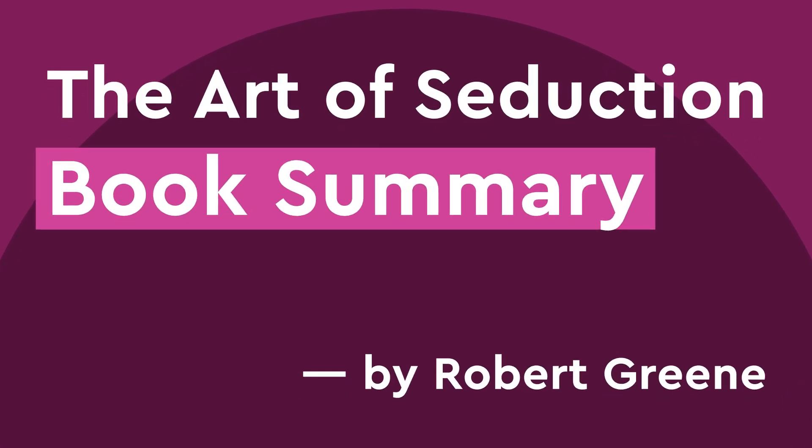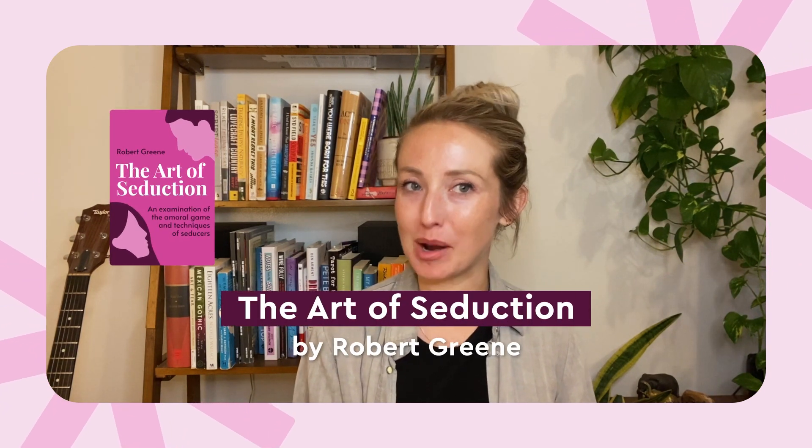Hey everyone! Today we are going to dive into the world of seduction with a book summary of The Art of Seduction by Robert Greene. Now before you dismiss this as just another cheesy pickup artist book, give it a chance because this book is a fascinating exploration of the psychological and social dynamics of seduction, and it is one of the most popular titles on the Blinkist app. So let's find out why.